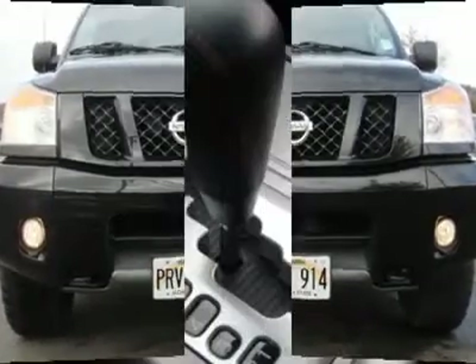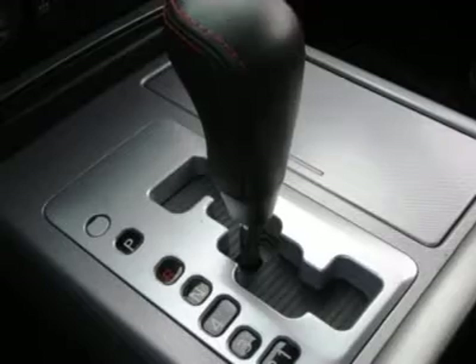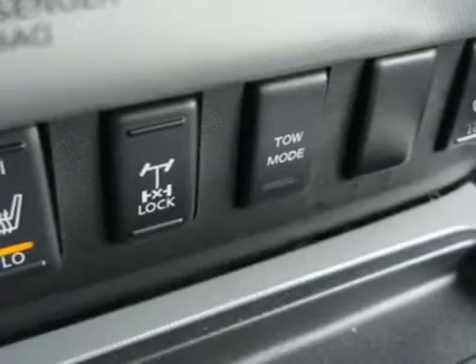If you need to tow your boat, travel trailer, or any other toys, this Titan is happy to handle it with its standard tow package capable of pulling nearly 9,000 pounds.